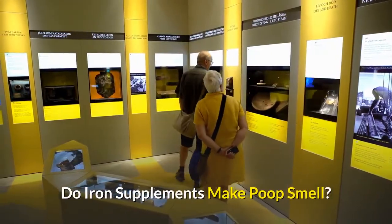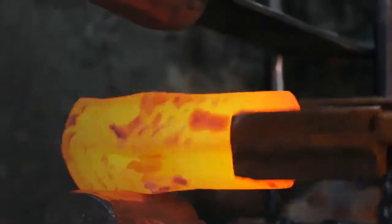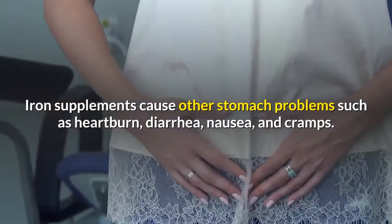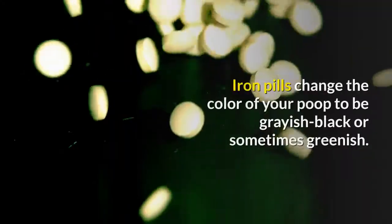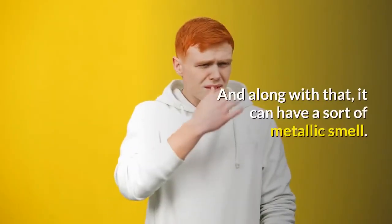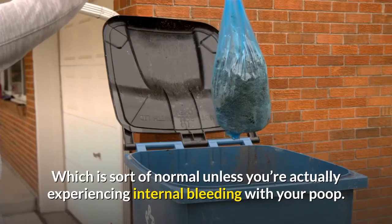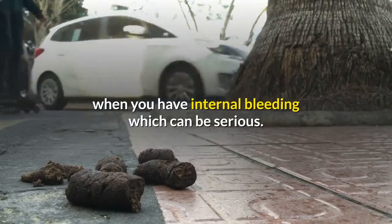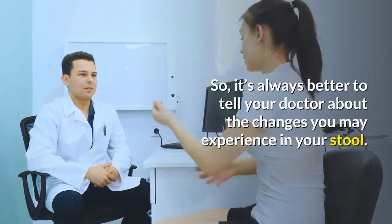Do iron supplements make poop smell? Certain iron supplements can cause your poop to have a metallic smell. Iron supplements also cause other stomach problems such as heartburn, diarrhea, nausea, and cramps. They change your poop in different ways including color and smell — iron pills can change stool color to grayish-black or greenish, along with a metallic smell. This is mostly normal, unless you're experiencing internal bleeding, which causes a similar appearance and can be serious. It's always better to tell your doctor about any changes you experience in your stool.